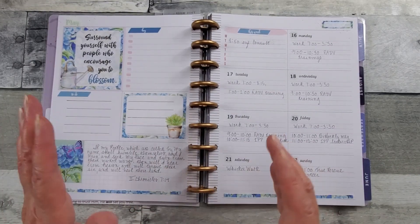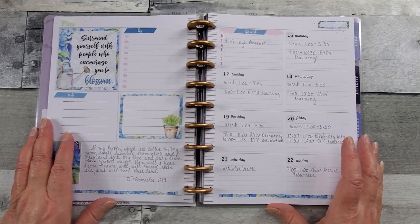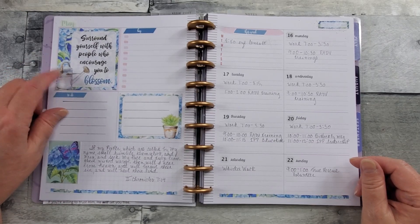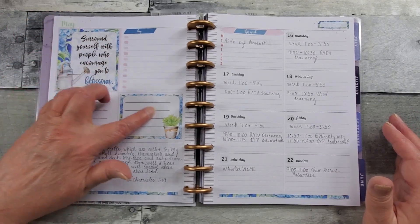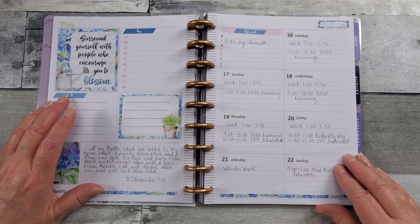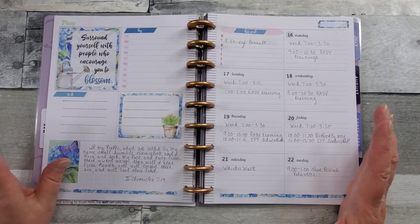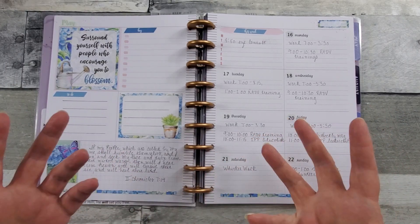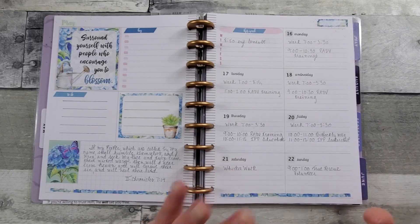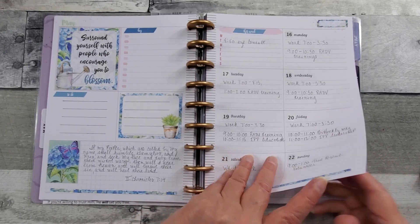I'd been shopping online for dashboard stickers and could only find them as digital printables. This one was a printable — she does printables to fit the dashboard — so I penciled in some lines for my upcoming week. It even came with washi strips, but I don't want to do that because I don't have a machine to automatically cut the printables and I don't want to cut them by hand every week. That's why I was really glad to get this sticker book — it's going to work for me.